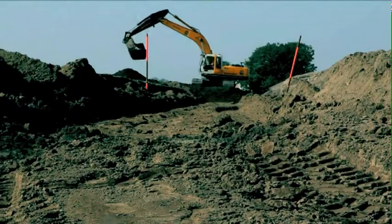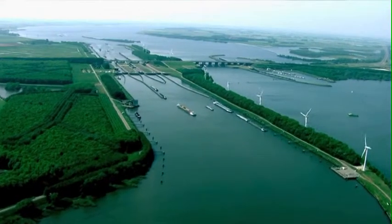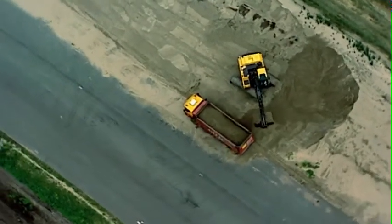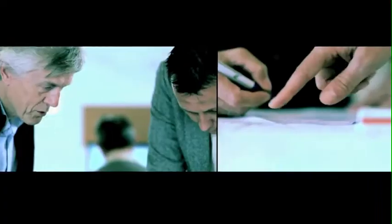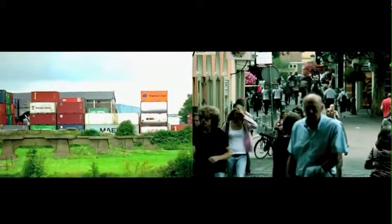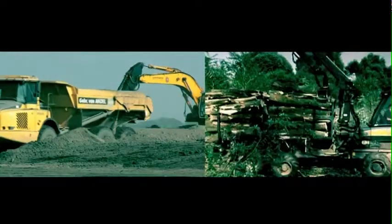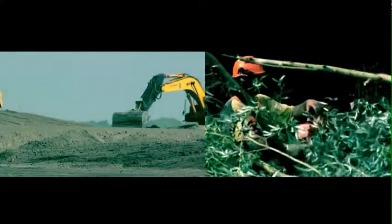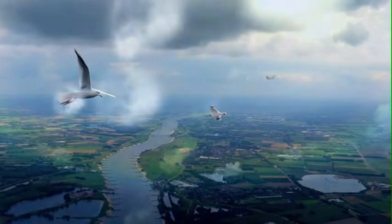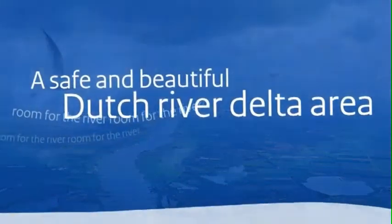These projects are part of a series of measures taken to guarantee our national safety. Careful and intensive collaboration between national and regional governments, businesses and citizens is therefore of great importance. It is all of this which makes Room for the River a focus of international interest and attention. Room for the River is an example of superior quality and highly innovative water management — an area where we have always excelled, and that gives us confidence in a hopeful future.